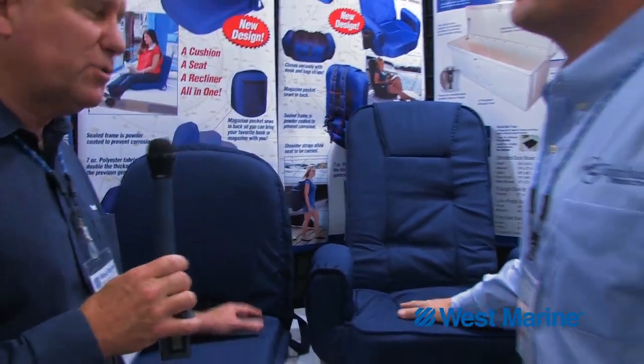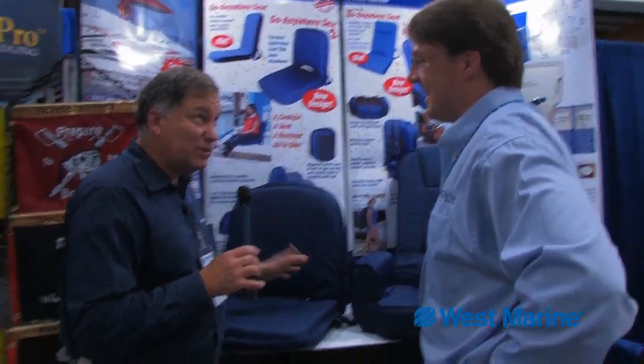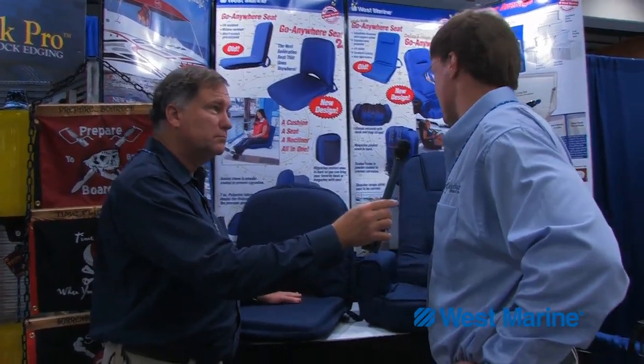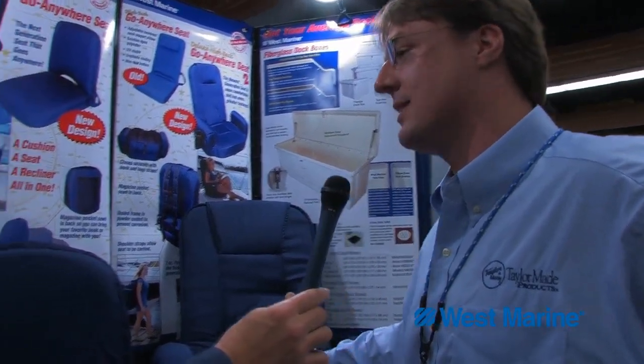So when customers buy these, where do you think they're actually using them? You could put three or four of these on a cruising boat, maybe at concerts. On the original version, it's much more for the cruisers and the sailors. But on this one, I think this is used everywhere — the beach, your home, concerts. We view this one as being used in a lot more places than just on the boat.